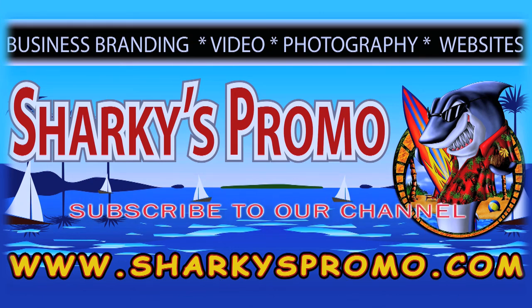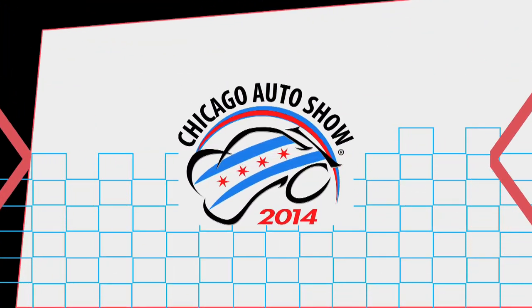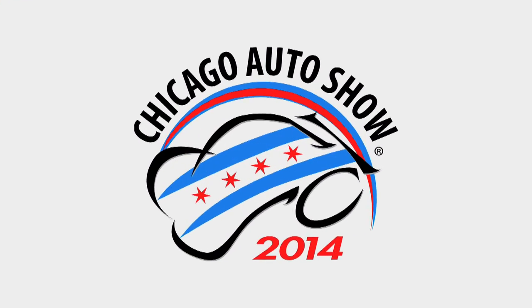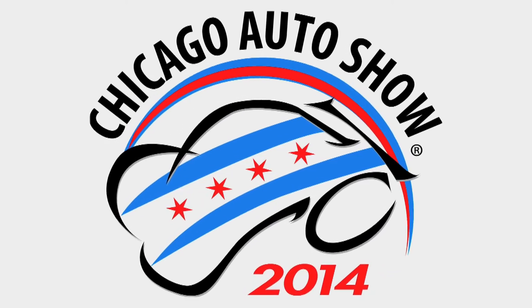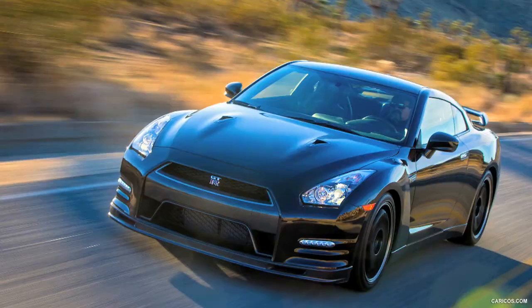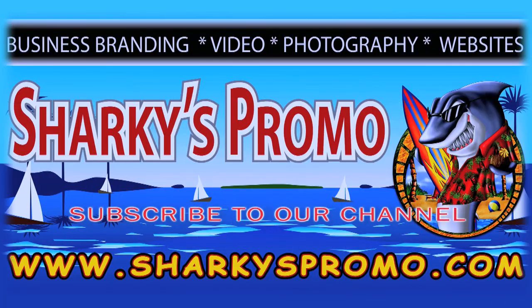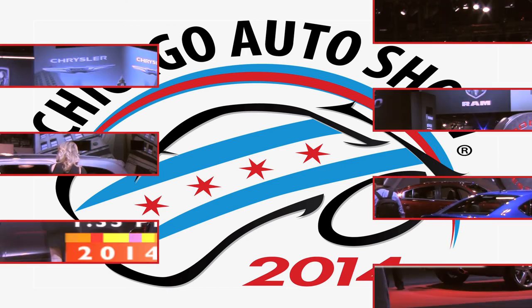SharkiesPromo.com. Subscribe to our channel. Hi, this is Jimmy Lane from Sharkies Promotional Products. We're here at the 2014 Chicago Auto Show. Let's check out some cars.